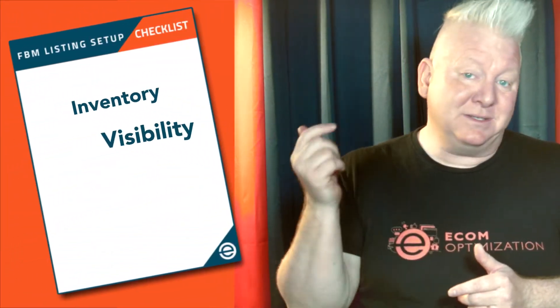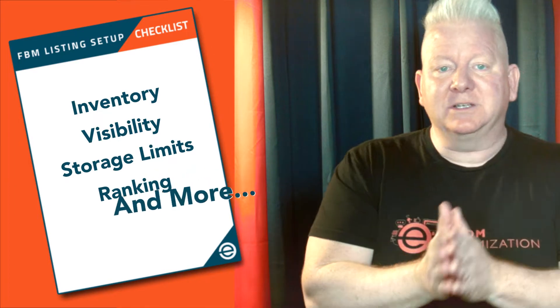But those scars are why I can confidently say that setting up an FBM listing is so critical that the Amazon account management agency that I run, we always set up that FBM listing just as soon as clients put their brand into our system. Because this move takes a ton of power away from Amazon and gives our clients maximum flexibility and control over inventory, visibility, storage limits, ranking, and so much more.